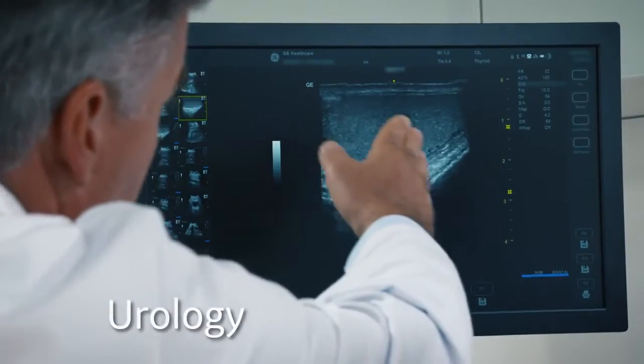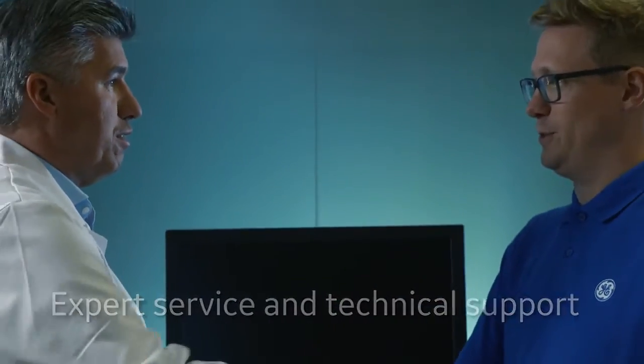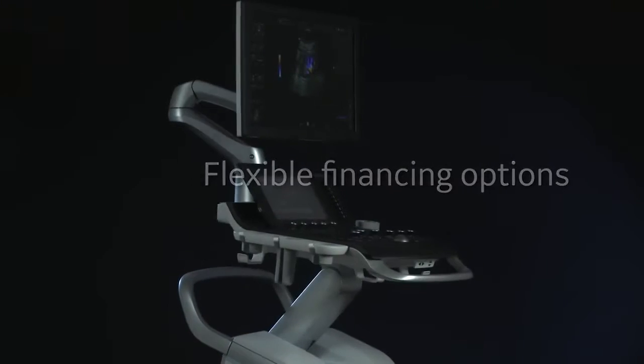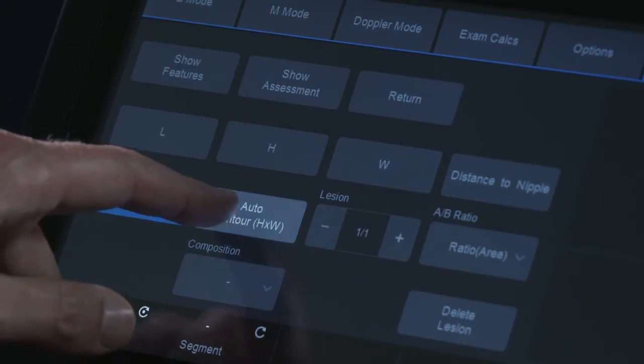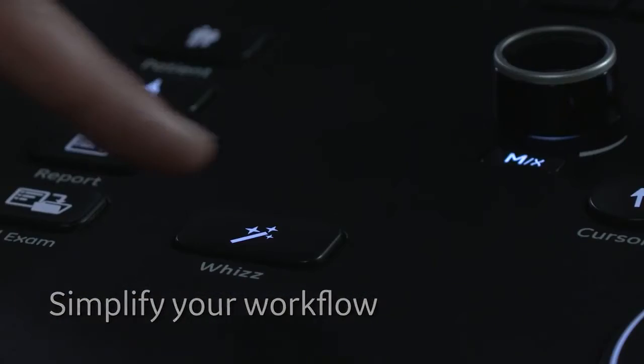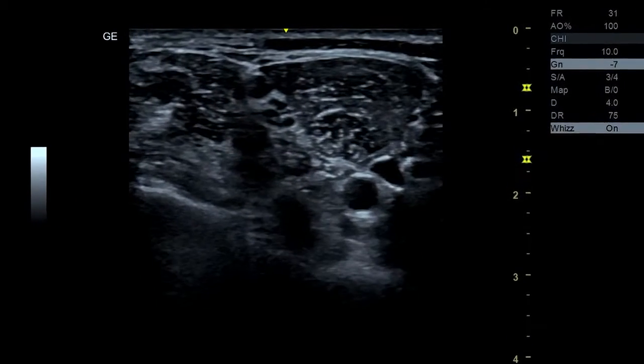Urology, and more. Expert service assures you of high uptime. Flexible financing options make the system easy to own. Time-saving automated tools simplify your workflow and enable you to deliver effective care to a broad range of patients.